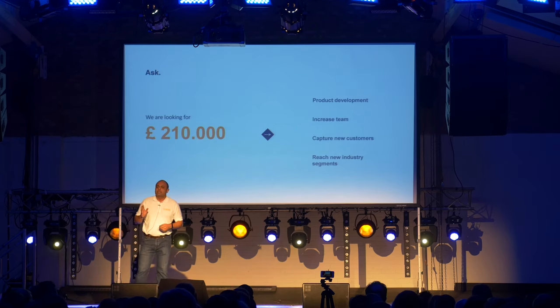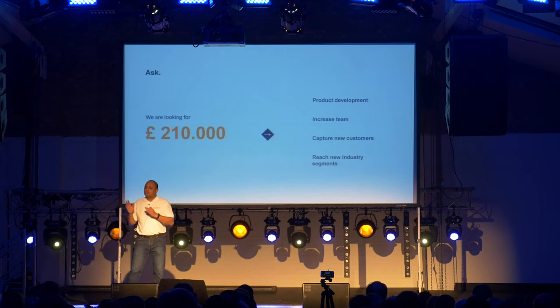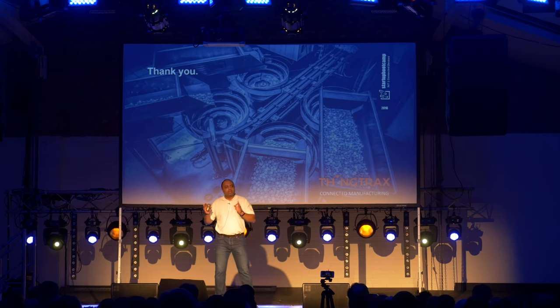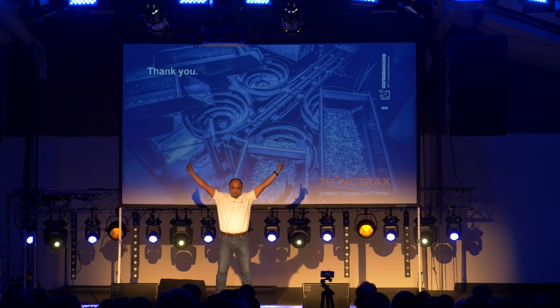We're asking for £210,000 to improve our solution based on feedback from our customers, increase our team size, and reach out to new customers and new market segments. Behind the success of any new product, timing plays a crucial factor, and we believe our product is in the market at the right time because so many manufacturers are looking to connect their machines. So let's join hands together and make the manufacturing industry smarter than ever before. Thank you.